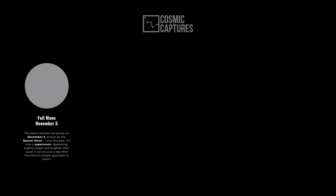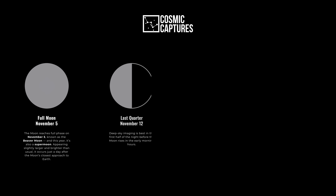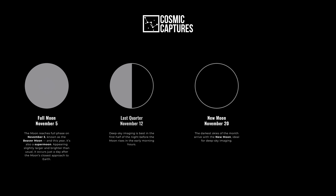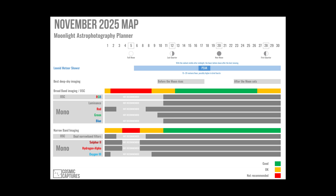The full moon comes on November the 5th, also known as the Beaver Moon. And this year it's also a supermoon, appearing slightly larger and brighter than usual. The last quarter moon follows on November the 12th, and the new moon on November the 20th, bringing the darkest skies of the month — perfect for nightscape and deep sky imaging. Finally, on November the 28th, we have the first quarter moon. If you want to plan your imaging session around moonlight, you can download the Moonlight Astrophotography Planner at my website cosmiccaptures.com.